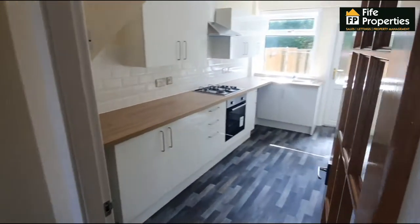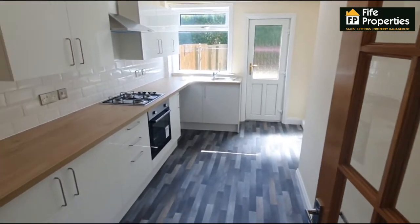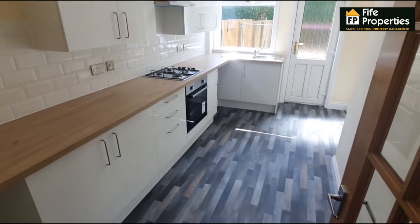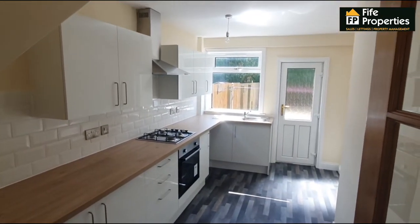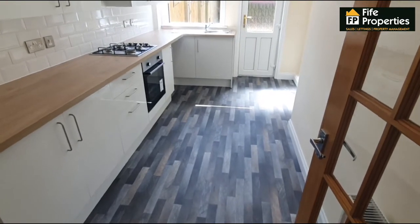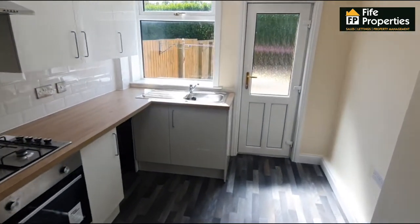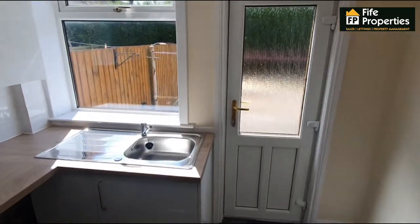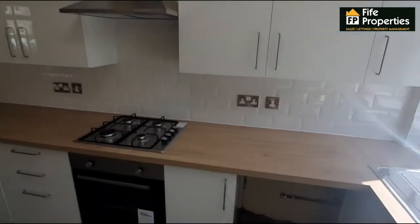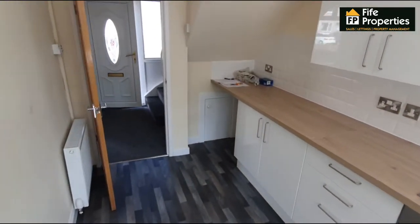Plenty of heat provided by the two radiators in that room. Into the new kitchen which has all been newly fitted with the integrated oven, hob and extractor. You do have room for a small breakfast table in here and of course there is access out into the rear garden. There's also space for a washing machine, fridge freezer and things along this end.